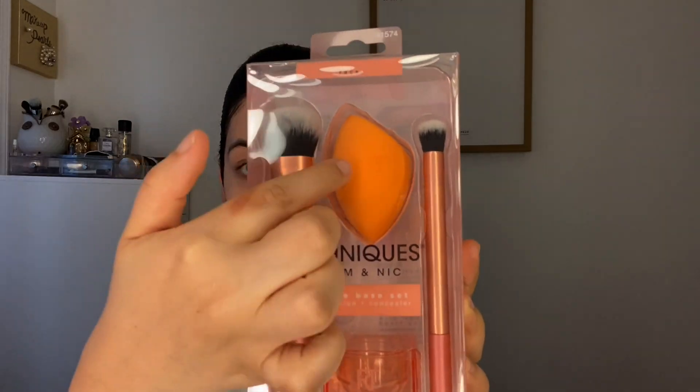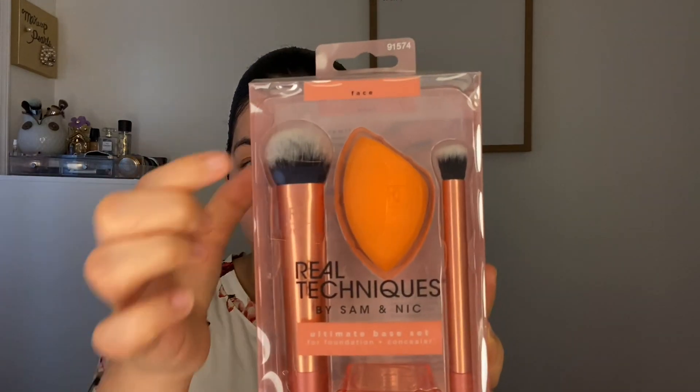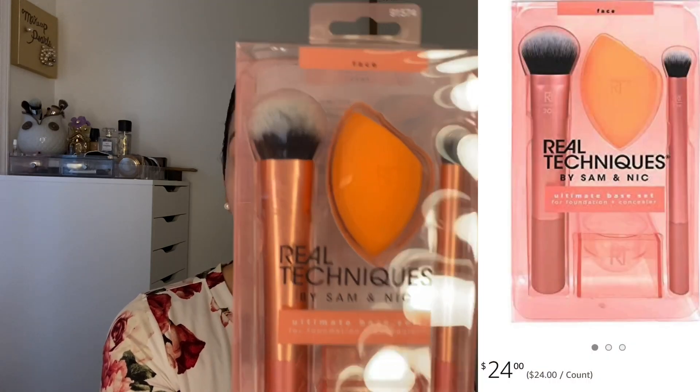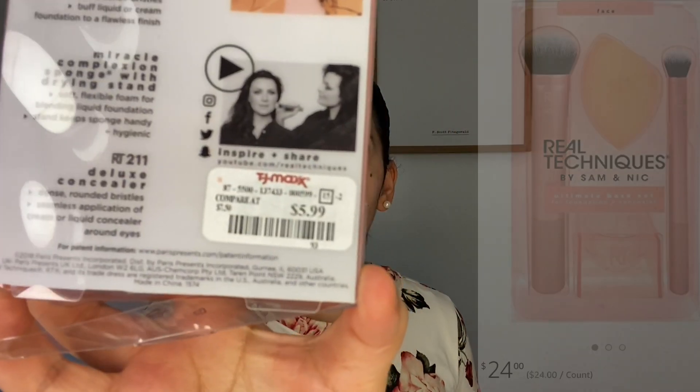I quickly wanted to mention this kit before I get the sponge wet. It comes with a brush and a concealer brush, which is a good size. I really enjoy kits like this — it's going for $5.99. For primer today, I'm going in with the Marc Jacobs Blur Affection. I got this a little while ago at Marshall's for $7.